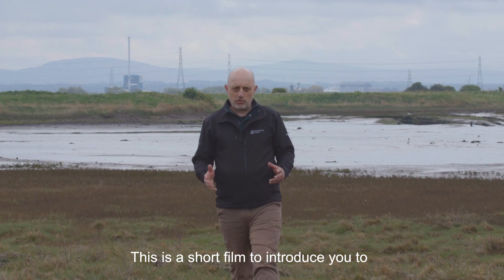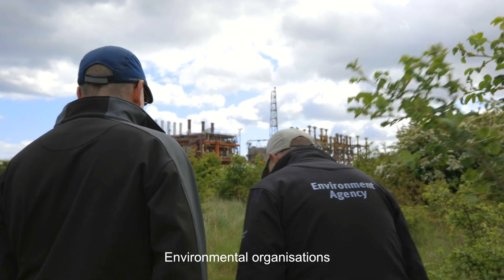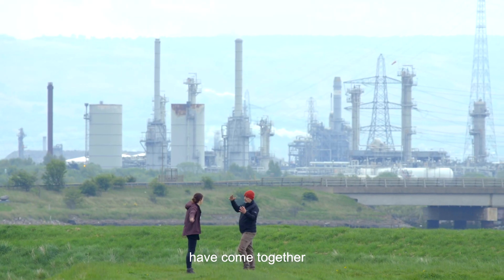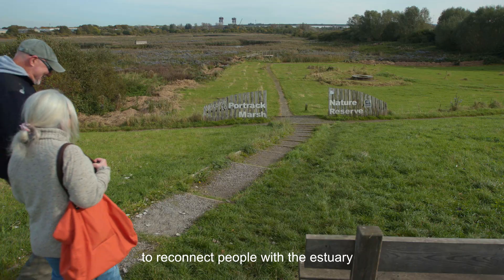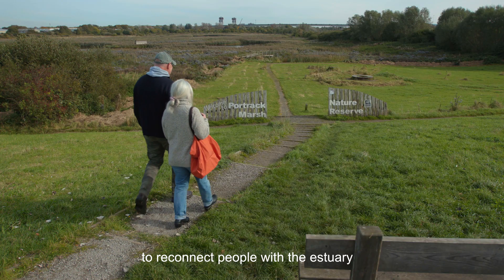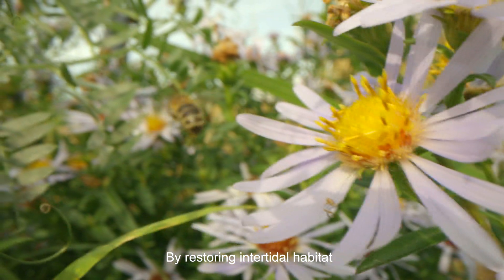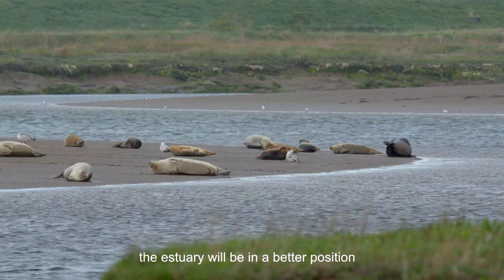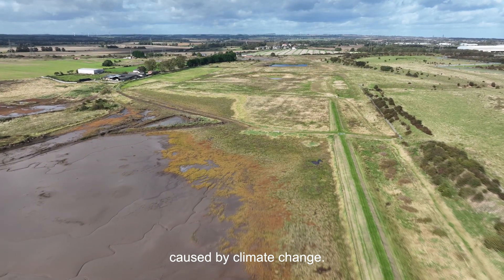This is a short film to introduce you to Tees Tidelands. Environmental organisations have come together to restore intertidal habitat, to reconnect people with the estuary and realign flood defences. By restoring intertidal habitat, the estuary will be in a better position to deal with sea level rise caused by climate change.